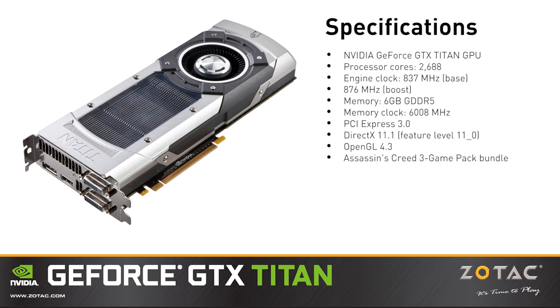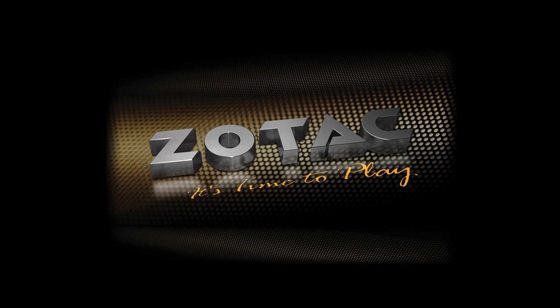The Zotac GeForce GTX Titan, built upon the same DNA that powers supercomputers and unlike any graphics card we've produced in the past, you can unleash the Titan at your favorite Zotac retailer in select regions. It's time to play!